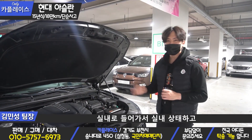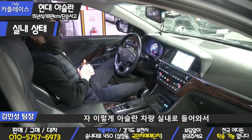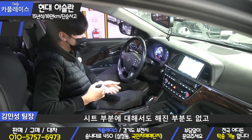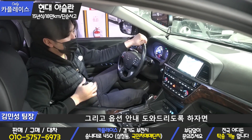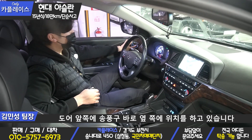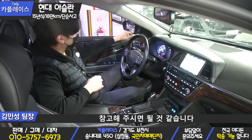실내로 들어가서 실내상태와 옵션 안내 도와드리도록 하겠습니다. 아슬란 차량 실내로 들어와서 실내상태를 말씀드리자면 전체적으로 아주 깔끔한 상태를 유지해주고 있습니다. 시트 부분도 해진 부분이 없고 핸들 가죽 상태도 너무 좋습니다. 1열 전동 시트가 장착되어 있고 도어 앞쪽 송풍구 바로 옆쪽에 위치하고 있습니다. 전동 시트 조작하는 곳은 송풍구 옆쪽에 위치하고 있고, 운전석 쪽만 메모리 시트가 들어간다는 점 참고해주시면 될 것 같습니다.